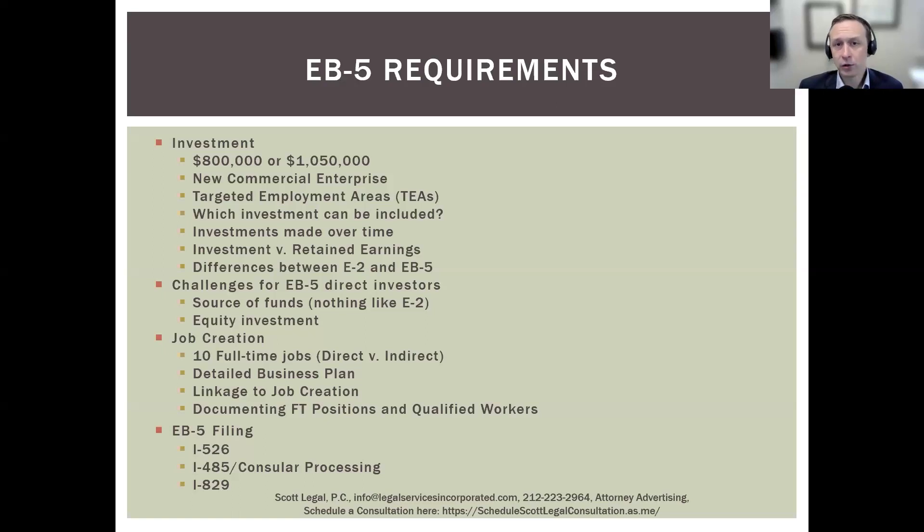What investment can be included? The EB-5 is fundamentally a job creation green card. You need to show that your investment led to the creation of jobs. If you've hired 10 people at your E-2 business and then invest a million dollars but haven't hired anyone new, that investment amount is not going to count. You need to show how the investment amount actually led to the creation of jobs.